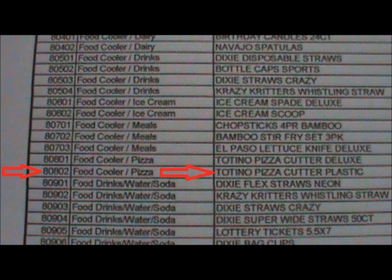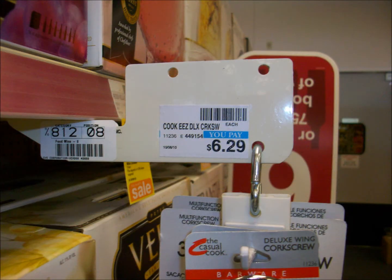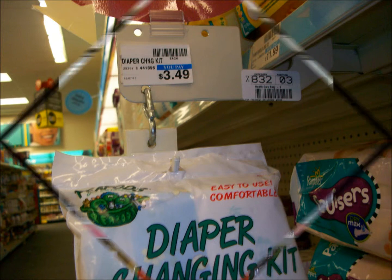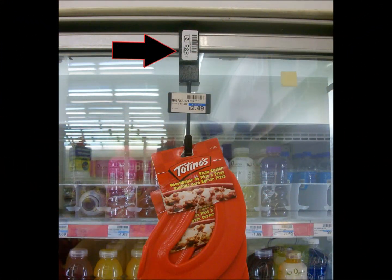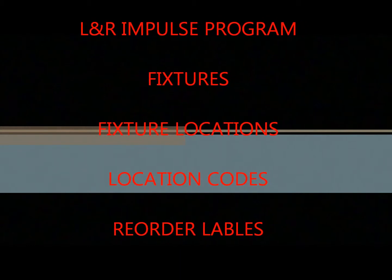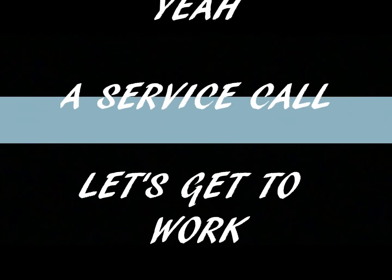Over time, the products designated for a particular location may change as products are discontinued and new items are introduced. On swing strip fixtures, there should be a different reorder label on each side of the fixture, since a different product hangs on each side. However, only one product hangs on each clip cane or hook, so only one reorder label would be on each one. With an understanding of the impulse program's fixtures, fixture locations, location codes, and reorder labels, let's put it all together and perform a service call.